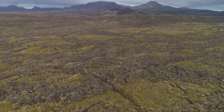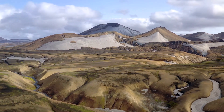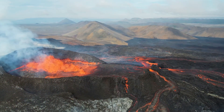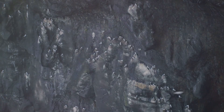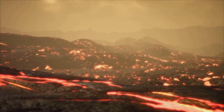Not all volcanoes are created equal. Iceland's landscape is dotted with a variety of volcanic structures, each with its own distinct characteristics. The towering stratovolcanoes like Hekla are known for their explosive eruptions, while shield volcanoes, such as those found in Vatnajökull National Park, produce slower, more fluid lava flows. The type of eruption depends on factors like the composition of the magma and the pressure inside the earth. Some eruptions are violent, while others are slow and steady, shaping Iceland's landscape over millennia.